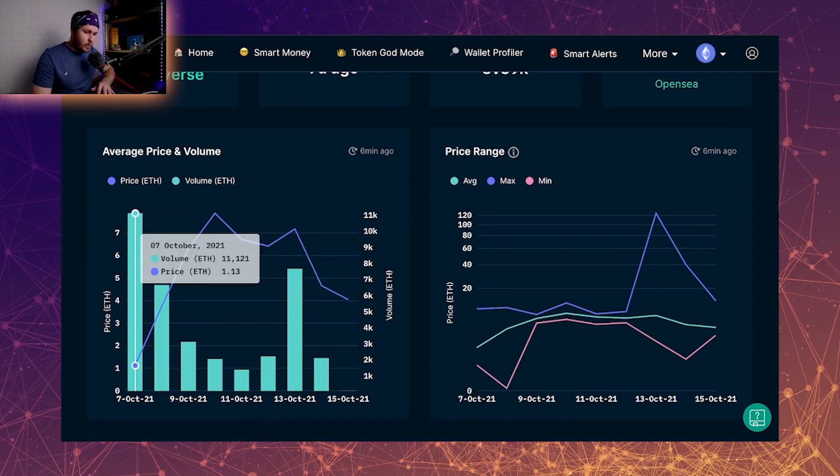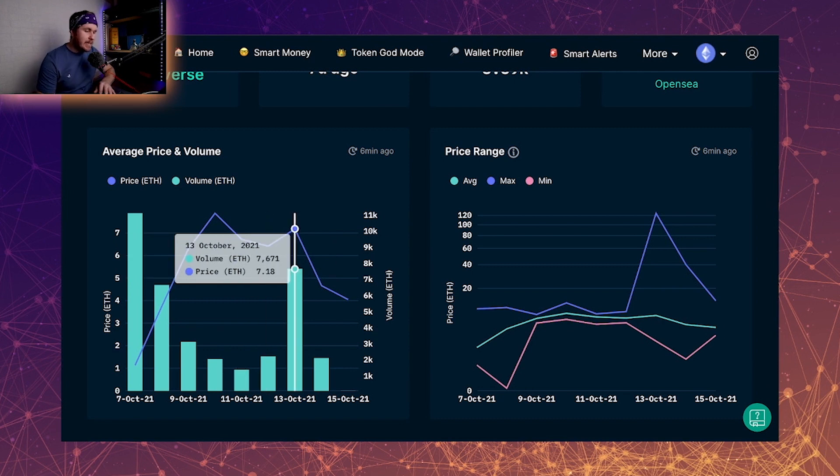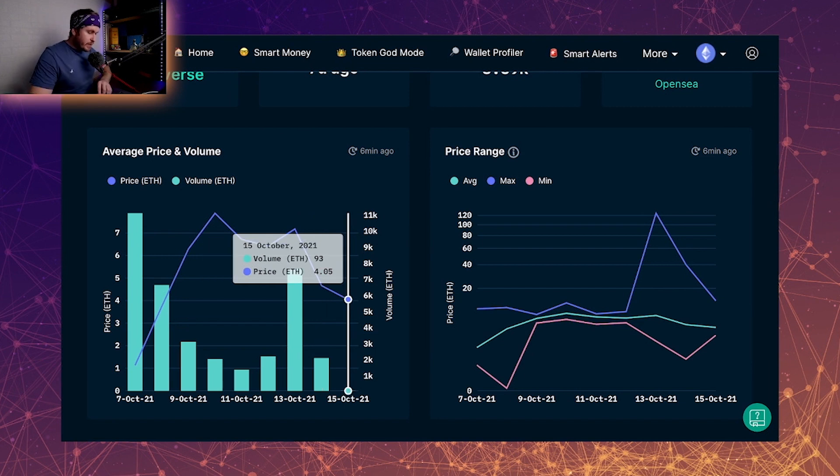We can see that the volume was absolutely crazy early on. The volume dropped off, and as it went down the average price went up to around almost 8 ETH. Then the volume kind of picked up on the day of the reveal. After that, volume is dropping off and the price floor is dropping. We can't take much from the last data point because the day is currently just starting.